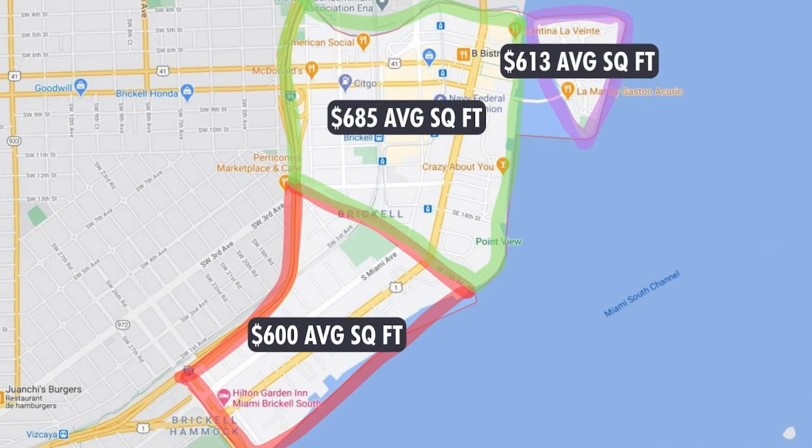Although it's newer, New Brickell does tend to attract more of the investor class, thus making it a little bit more volatile during different peaks of the cycle.